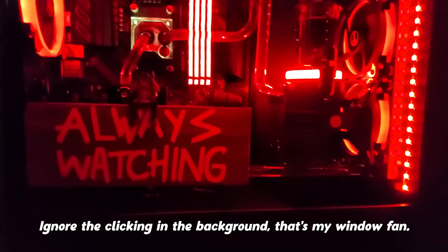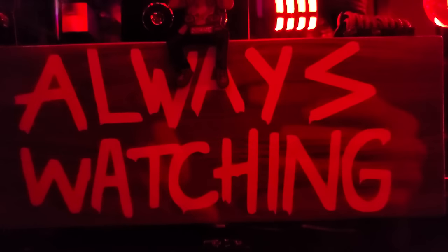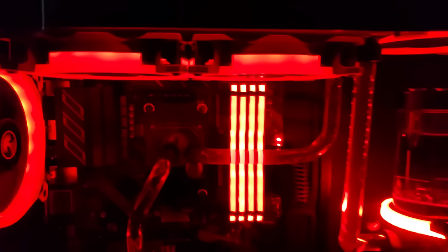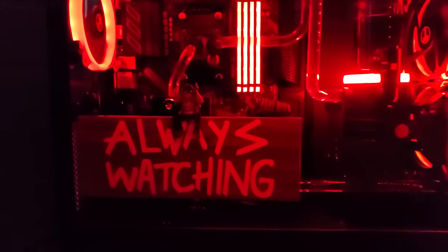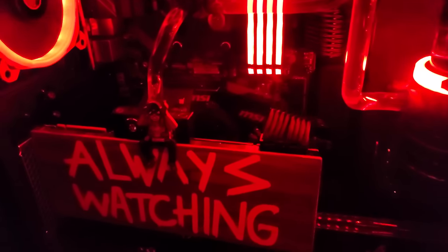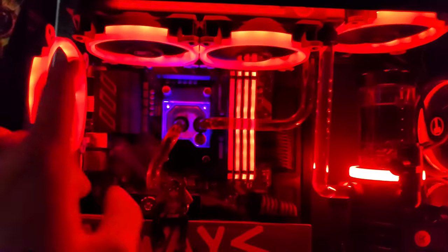The cooling is an Iron Tundra Hardline custom loop with red liquid. You have to get a view of it with the lights off. This thing's a freaking beauty, man. Look at this. Got the beautiful vertically mounted 2080 Ti. This is the backplate of the GPU, for those that couldn't tell. Got the whole custom loop going throughout the entire PC. Got 1, 2, 3, 4, 5, 6 fans.